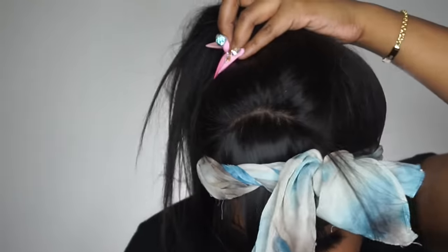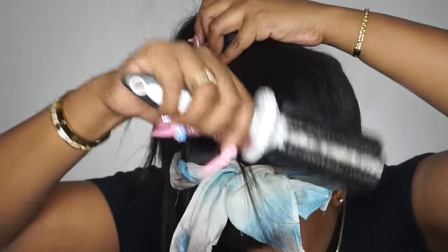Once everything is smooth and nice enough to my liking, I take my scrunchie and pull it up into a high ponytail.